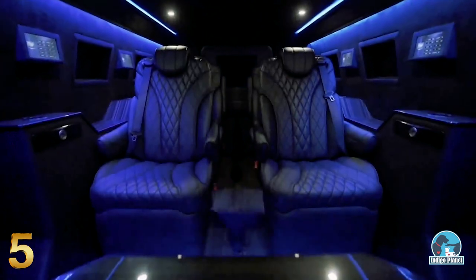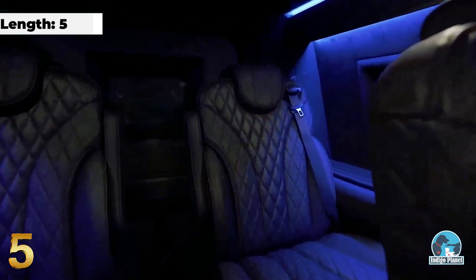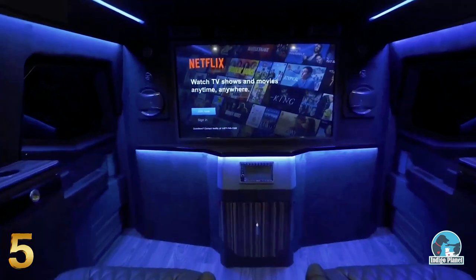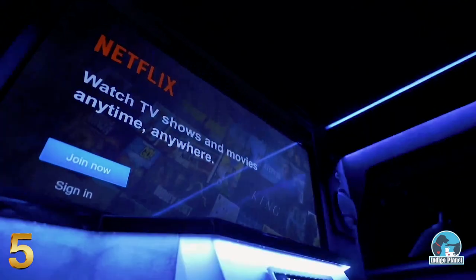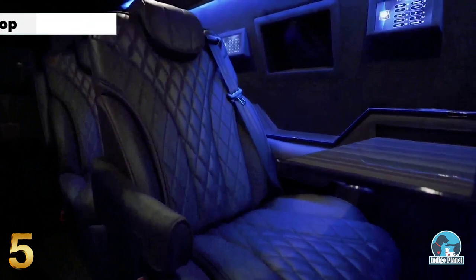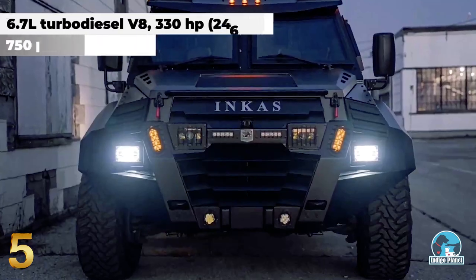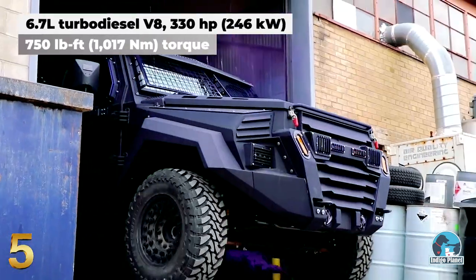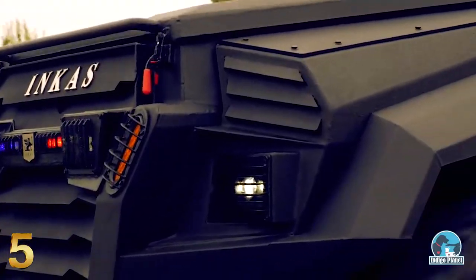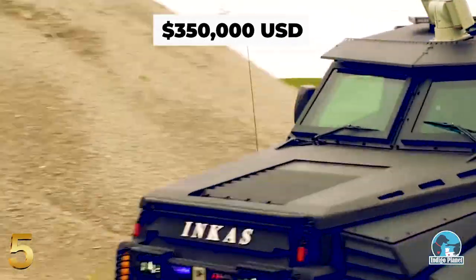The vehicle boasts a private jet-like cabin capable of accommodating up to six passengers, and features heated captain's chairs made from diamond-stitched leather, an entertainment system with a huge screen, and a long list of optional luxury features such as 360-degree cameras and an advanced air purifier system. Under the hood, there's a 6.7-liter turbo diesel engine paired to a 10-speed automatic transmission, producing 330 horsepower and 750 pound-feet of torque. The Sentry Civilian has a base price of $350,000.